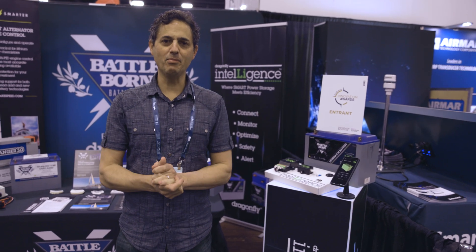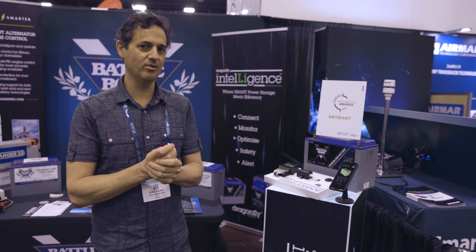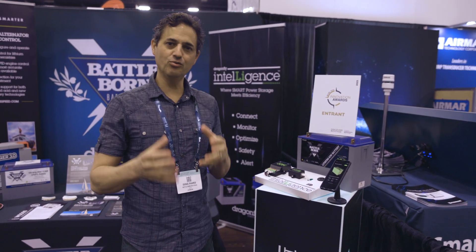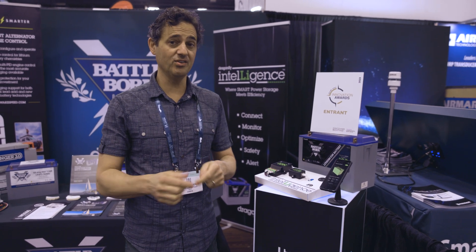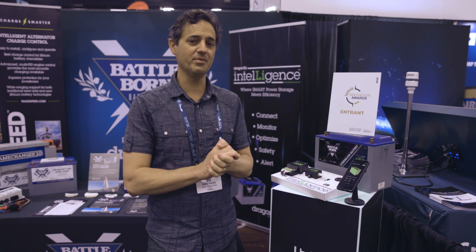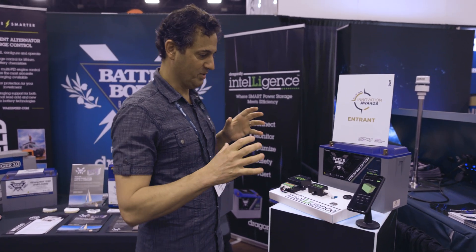We're here once again at the fabulous Miami Boat Show, and this year is particularly exciting for us because we are releasing a new product specifically tuned to the marine industry, because it's in direct response to the new standards that came out from the ABYC — the E-13 standards.